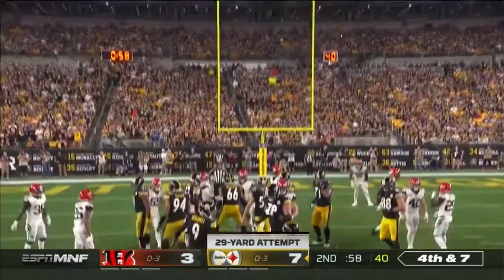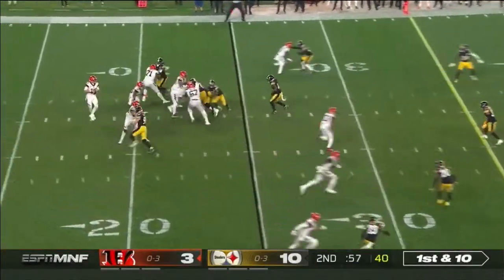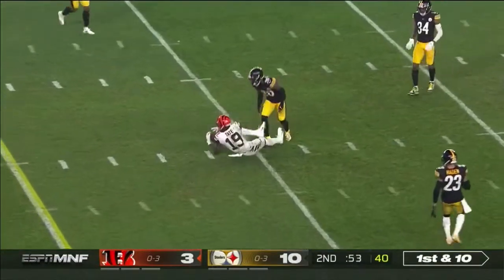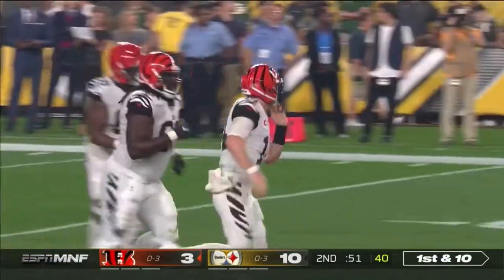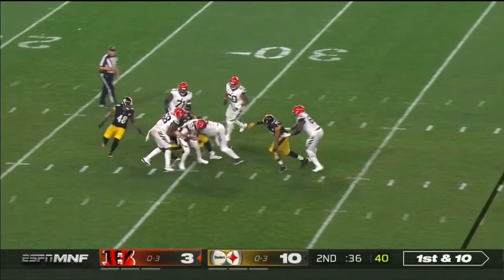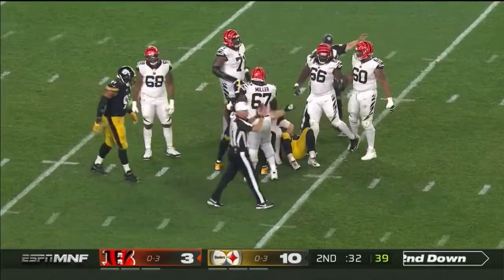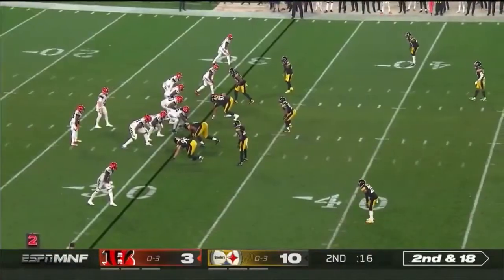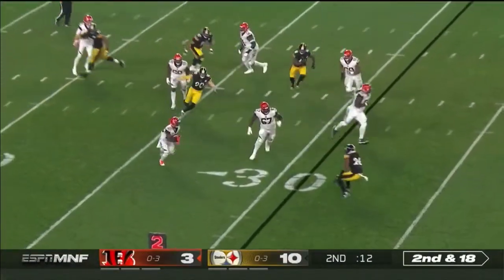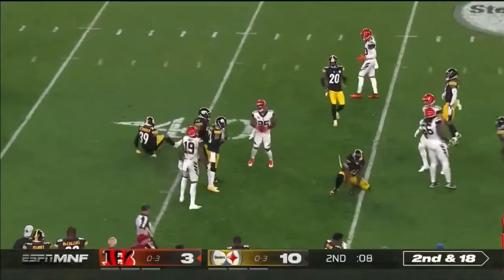Boswell maintains that perfect stretch on the field goal. Here is Andy Dalton — remember no timeouts remain for the Bengals — as he connects. Everyone knows the protection. Dalton had to do everything he could just to hold on to that football. As he checks down to Giovanni Bernard, and Bernard is up and active now.